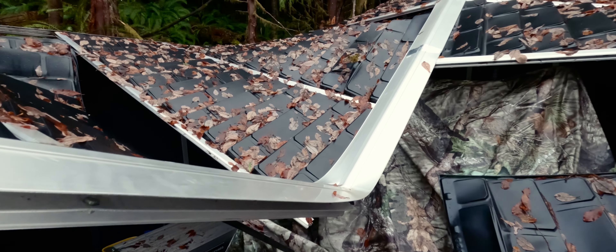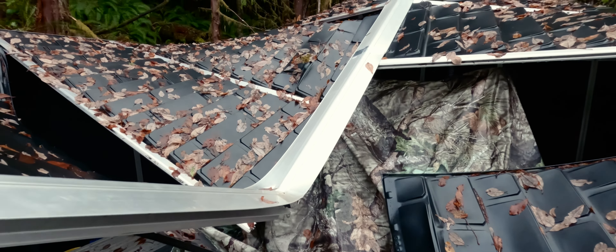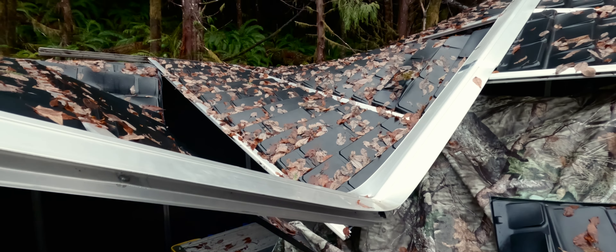Here we can see the damage — this beam just split. It was not even connected properly, so it's not something we would have done wrong. There is nothing here that would show something falling on it. This clearly collapsed under its own weight, maybe a little bit of snow, maybe some wind. Either way, this shed was clearly not made for Canada.